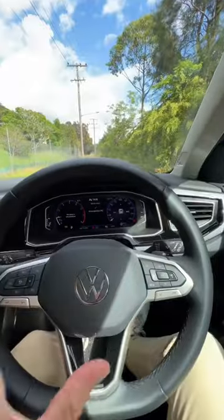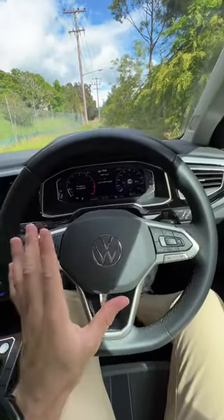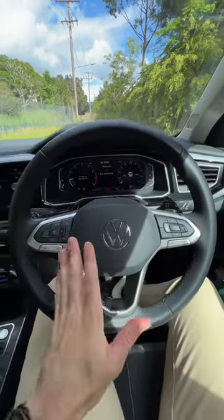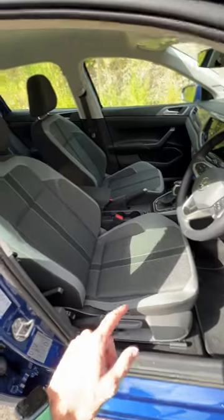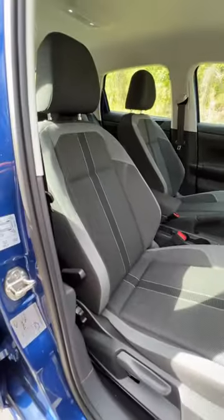Number two, even though this car only has a three cylinder motor, it's actually decently powerful. It has 85 kilowatts and 200 newton metres of torque for a small car like this, and it also sounds pretty good too. You get some pretty sporty seats and they're also very comfortable because they have plenty of side bolstering.